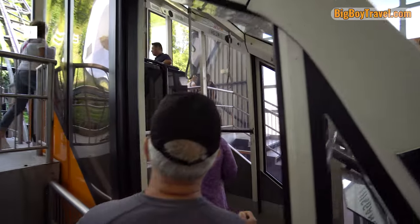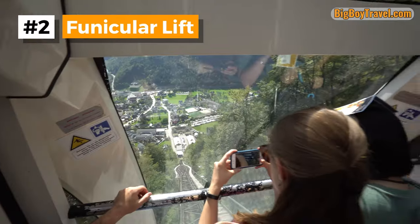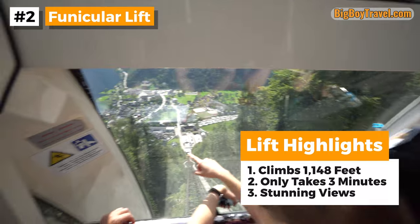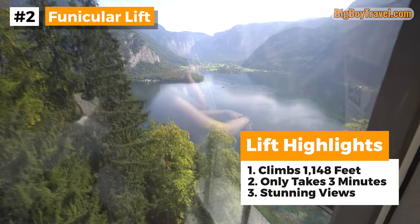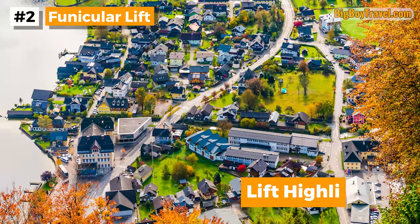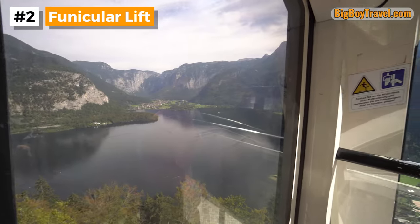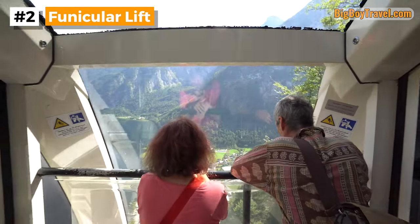Leaving the Visitor Center behind, it's time to catch our ride. The glass-walled funicular lift majestically glides over 1,100 feet up Salt Hill in just three minutes. As you ascend the track, you'll get amazing views over the Lawn neighborhood and Lake Hallstatt. There will be even more breathtaking views at the World Heritage Skywalk, which we'll visit later in this video after the salt mine tour. The standard fare for the funicular lift is a combo ticket that actually includes your guided tour of the salt mine.